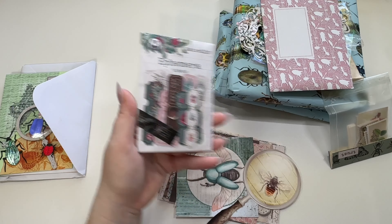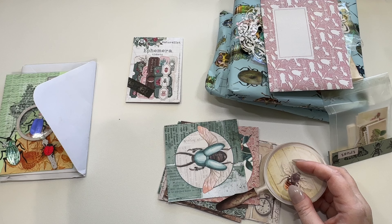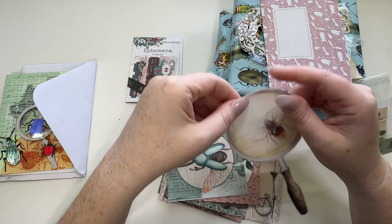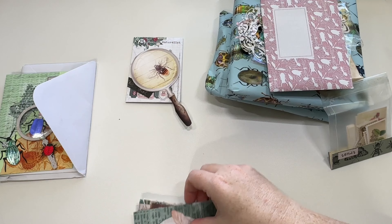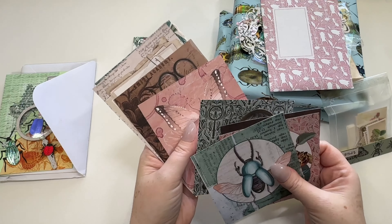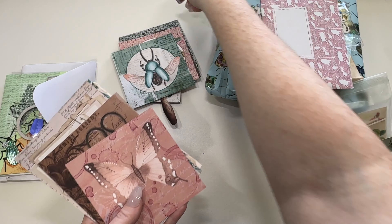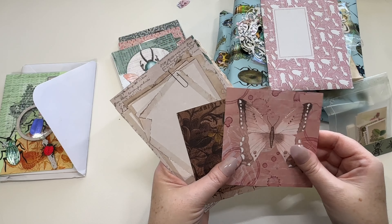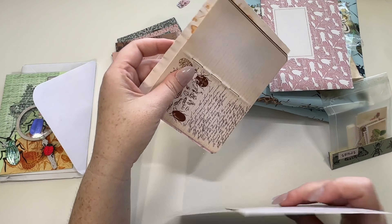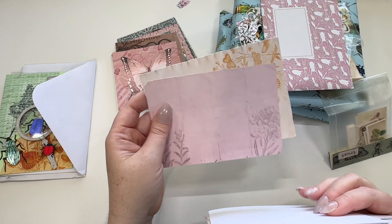Maybe it must have been fate that I didn't, because we would have been swapping basically the same things. Here's all kinds of cut-aparts and ephemera from this paper collection — it was really, really pretty. This is from the Bridgerton swap. I decided to go with bees instead. I really do like bees, but I do like beetles and creepy crawly things as well. So pretty, so exciting.